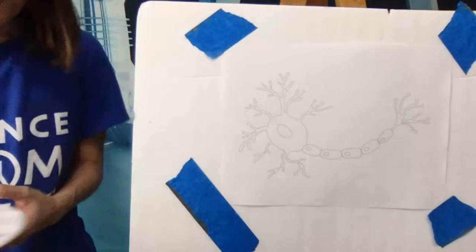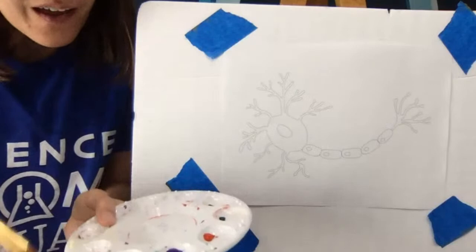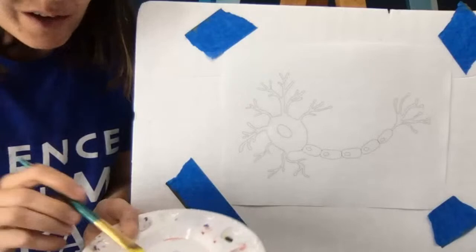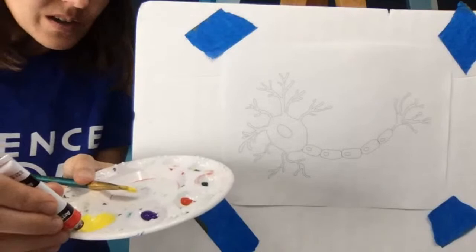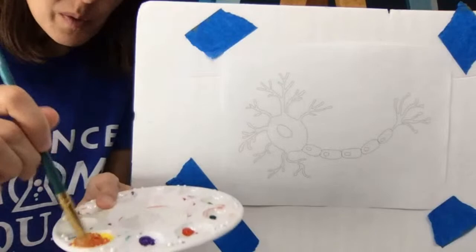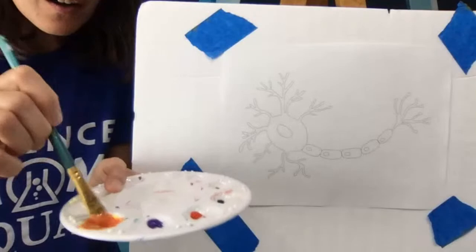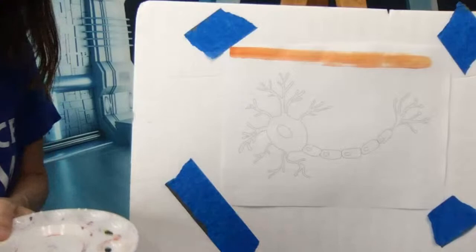I think neurons are some of the most beautiful cells in existence. They have a really cool shape, almost like a plant or a tree. First I'm going to paint my background — you can paint yours any color you'd like. Since neurons are so small and don't have much color in real life, I'm going to go bright and colorful for this one. I'm mixing up a yellowish-orange color for my background and I'll streak it across.